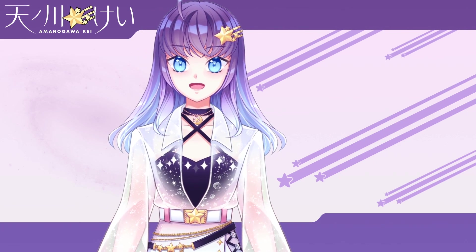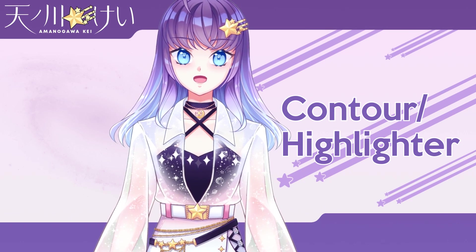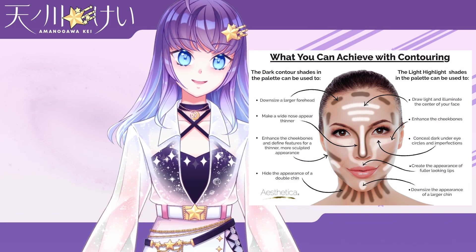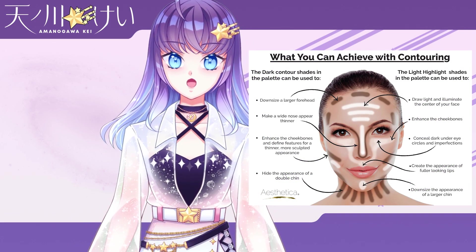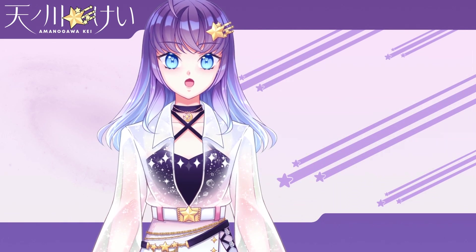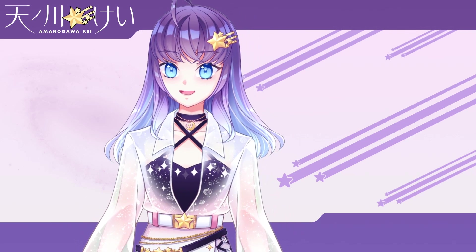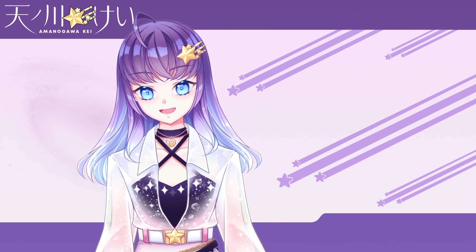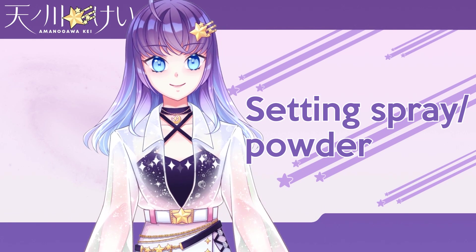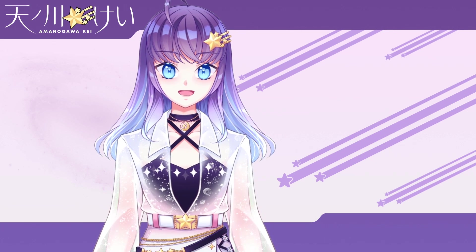Now for the good-to-haves. Contour and highlighters are used to change the shape of your face by emphasizing and de-emphasizing different parts of it. Contour is a darker shade that creates a kind of fake shadow, while highlighter is a lighter shade that reflects light and brightens the areas it's applied to. It can be useful if you have a more masculine facial structure, but it can be difficult to get a good grasp of. Setting spray or powder is used after you put on all your makeup to make sure it stays on longer, and if you have oily skin, the powder can also help reduce excess moisture.